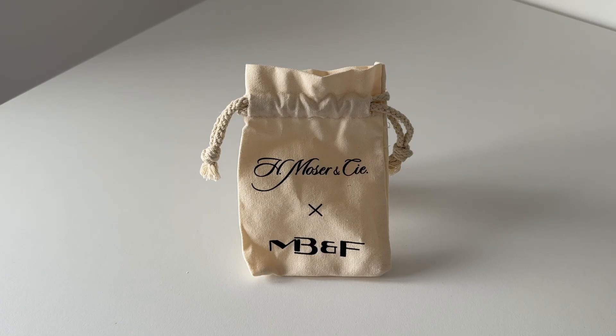For Only Watch 2023, Moza and MB&F have created a one-off piece called the Streamliner Pandemonium. This watch has been brought about to represent a condition called muscular dystrophy, and it's really a charity for children with that disease who really wish for a better life.